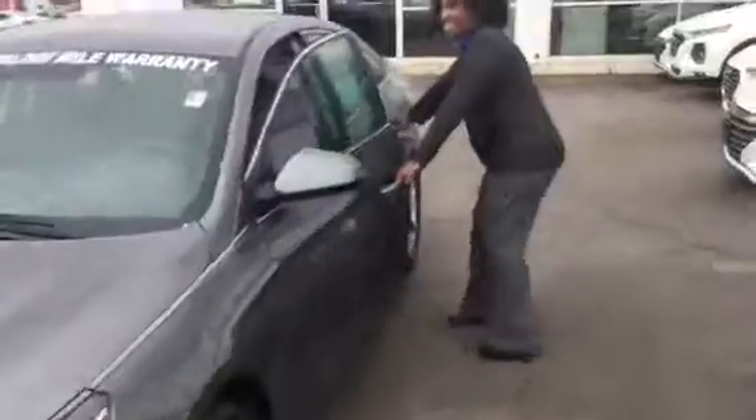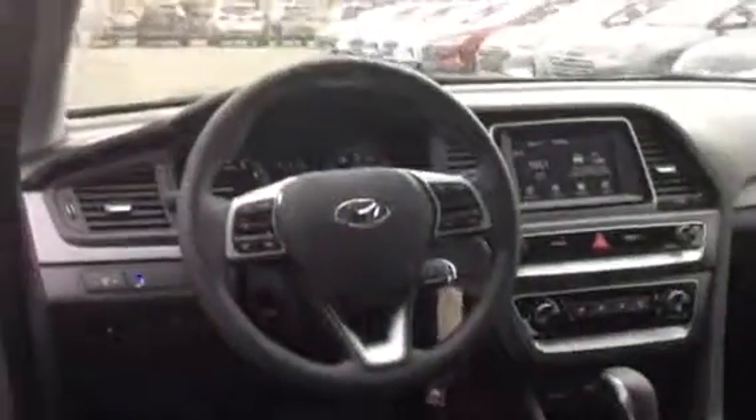Come on, enjoy the inside — it's got a beautiful interior. You're going to have a touchscreen monitor with Apple, Android, and Google CarPlay with Bluetooth capabilities. You're also going to have blind spot detection.